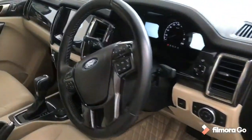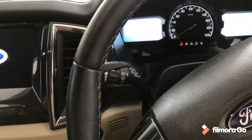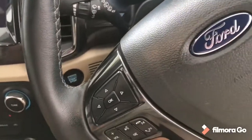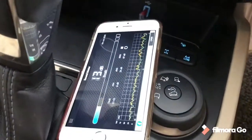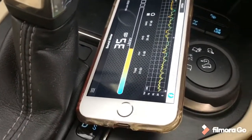Here is the interior of the car. Let's get inside — I'll keep the phone aside. As you can see, it is reading 30 decibels. Now I'll close the door.